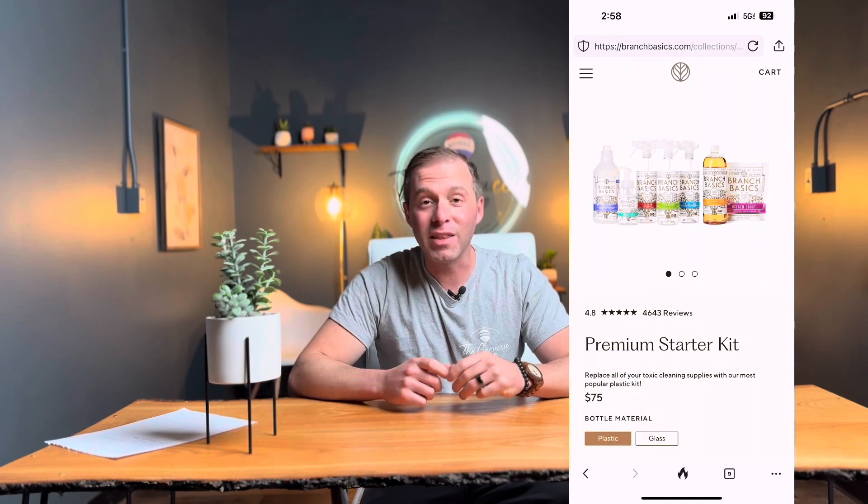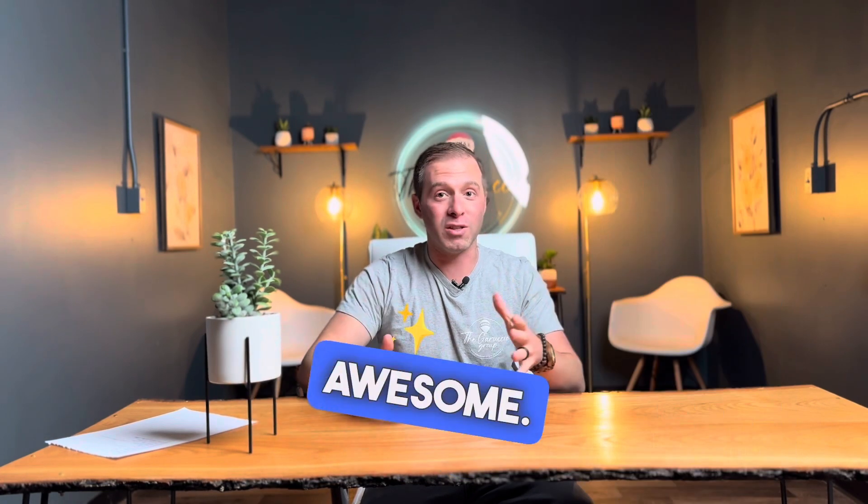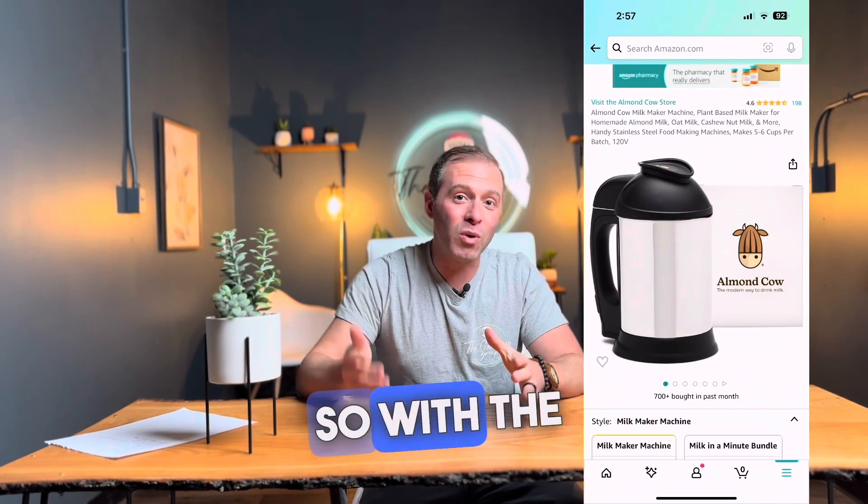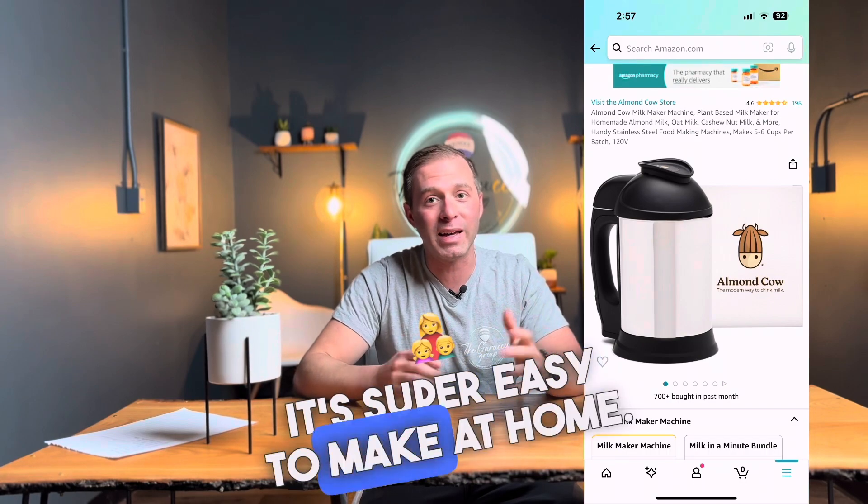Number 2: Branch Basics Cleaning Supplies. These cleaning supplies are all natural and they work awesome. And number 1: Almond Cow. Store-bought almond milks can have all kinds of different ingredients in them, so with the Almond Cow it's super easy to make at home.